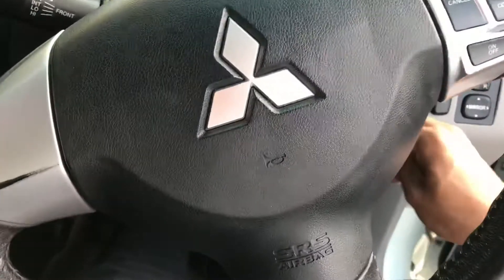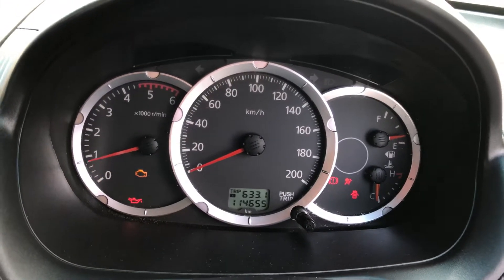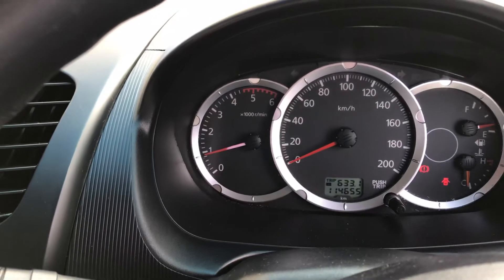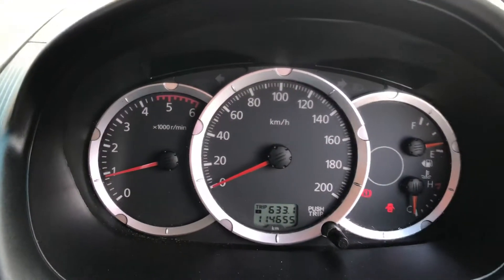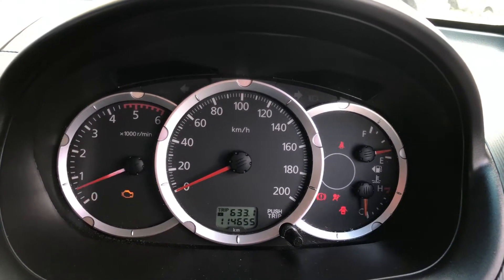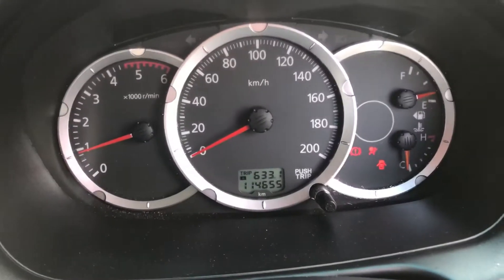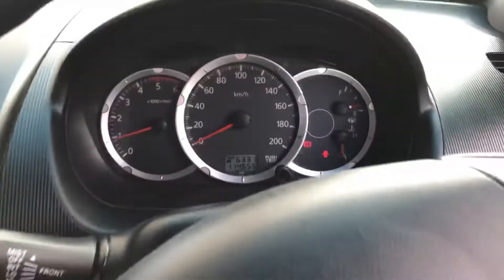I'll give it a start for you now. That was a cold start, my apologies — let me give it another go. As you can see there are no warning lights or anything like that, which is great.